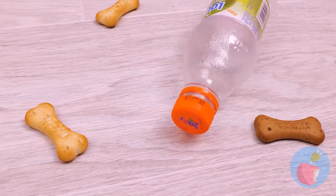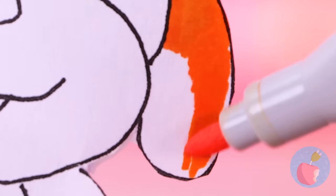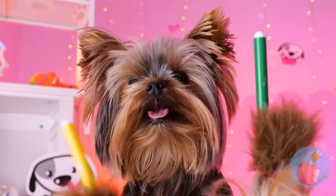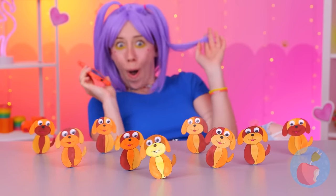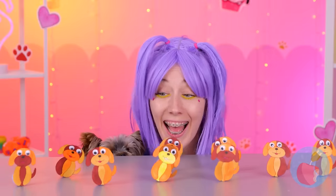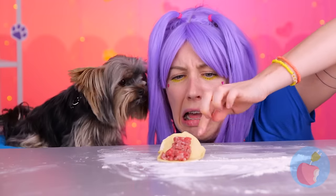Done with that bottle? Good — we can recycle it, especially that cap. Add clay and a paper dog, color them in. For the eyes, let's go with googly. The gang's all here — let's get rocking. They just keep going and going. A dog making dumplings — still better than mine.